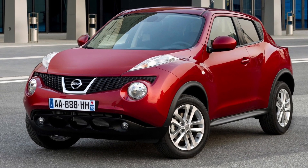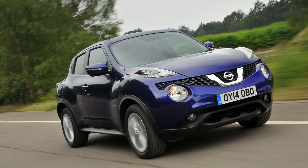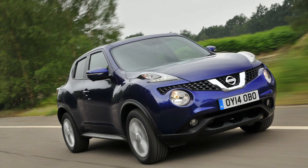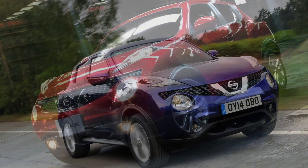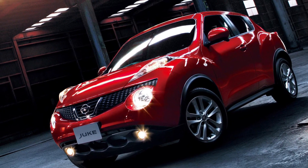Hey, car aficionados! Today, let's buckle up and take a wild ride with the Nissan Juke from 2010. Hold on tight, because this crossover is like the rebellious teenager in the Nissan family, breaking the mold and turning heads while doing it.